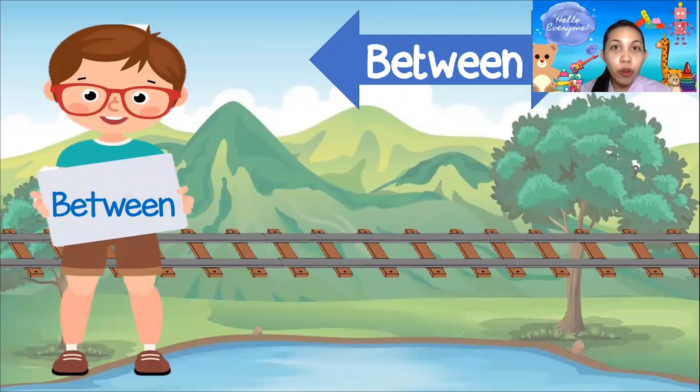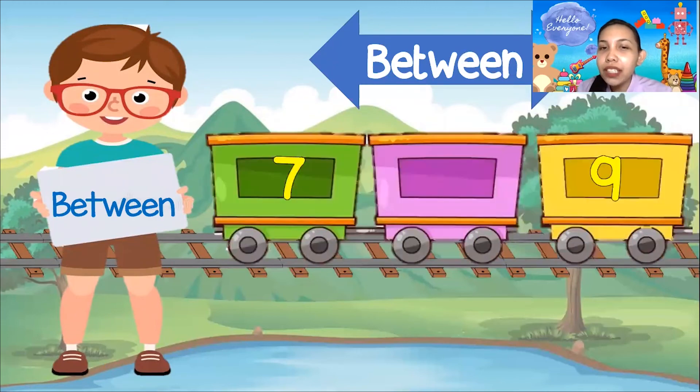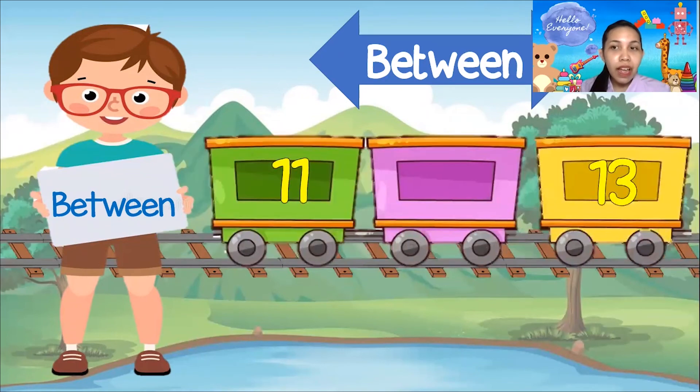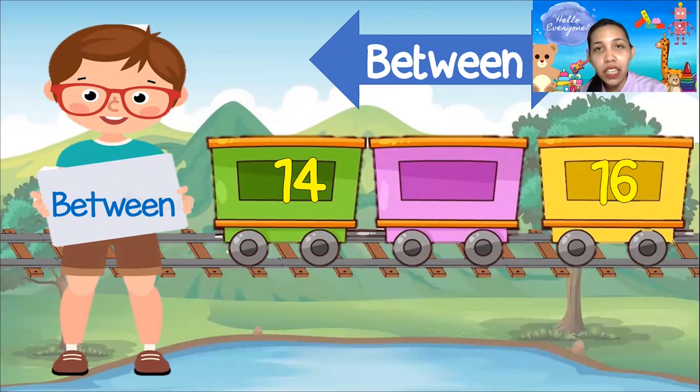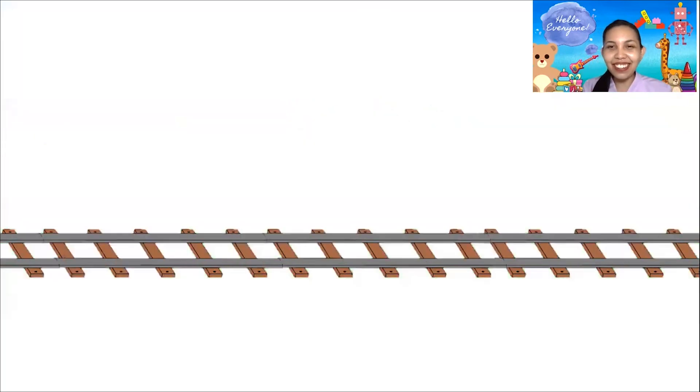Now we're done with before and after! Let's go to between! What is the number between 7 and 9? 7 — 8! Very good! 7, 8, 9! How about this one? What is between 11 and 13? It's number 12! Very good! What number is between 14 and 16? 14 — 15! Very good, everyone!